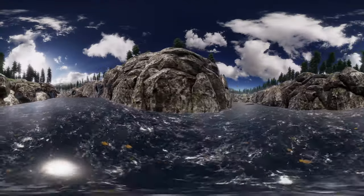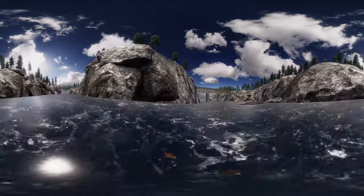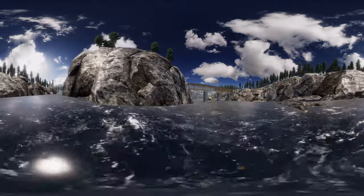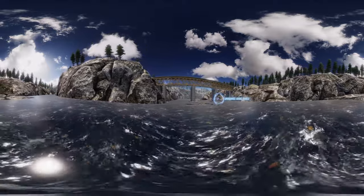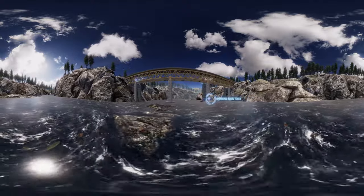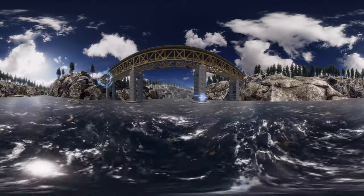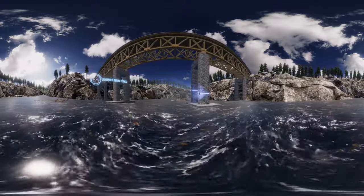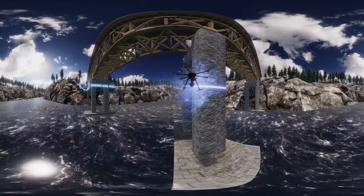Look at that view. Over there, see the drones inspecting the bridge? They're awesome — live-streaming high-def video of every rivet, every trestle, and every tie. Even the hard-to-reach ones. Without them, inspectors would have to hang over the side. I hope you aren't afraid of heights.